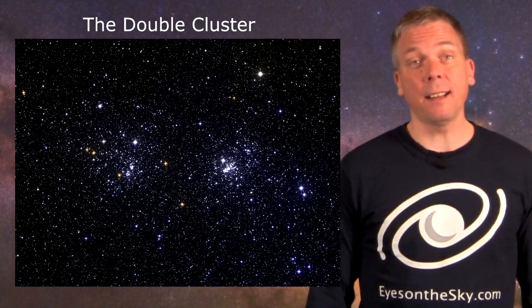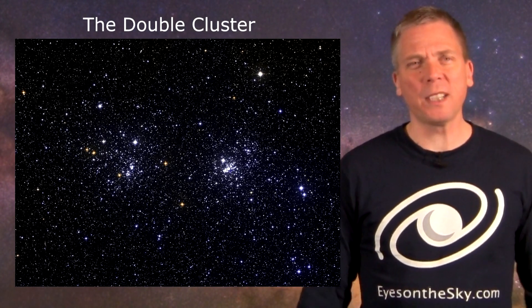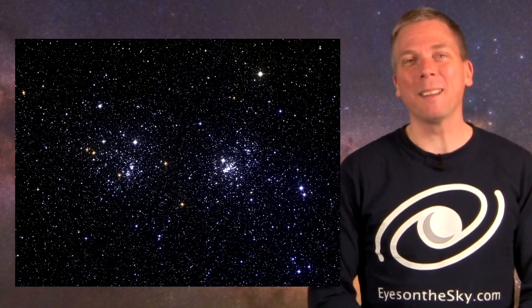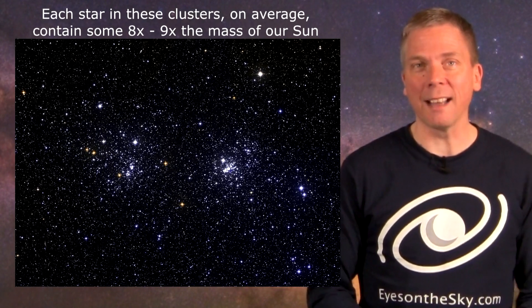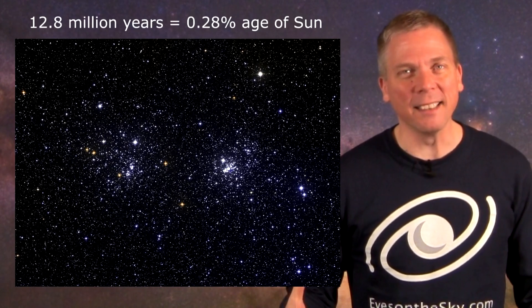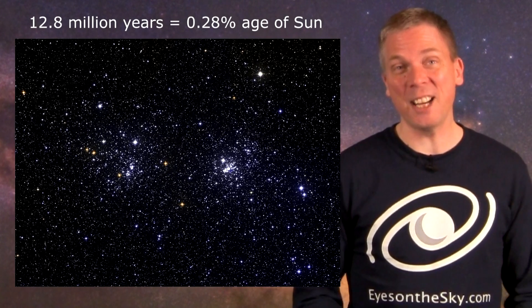So well known is this object in the northern hemisphere that if one mentions the NGC numbers, most amateur astronomers will ask, which ones are those? And what a double cluster it is. While between the two there are some 700 to 800 stars, these collections of suns contain some 6,500 solar masses, meaning most stars here are a lot more massive and hotter than our sun. And yet they are babies, just 12.8 million years old each, which is less than 1% the age of our sun.